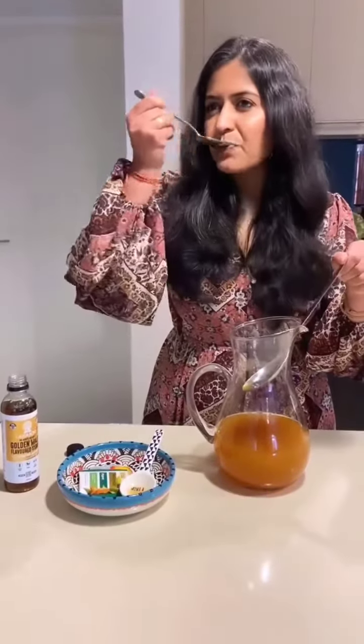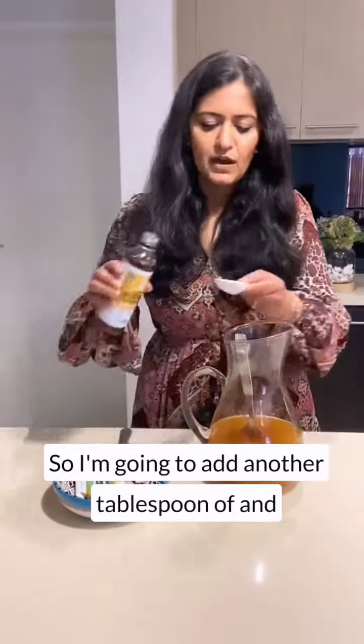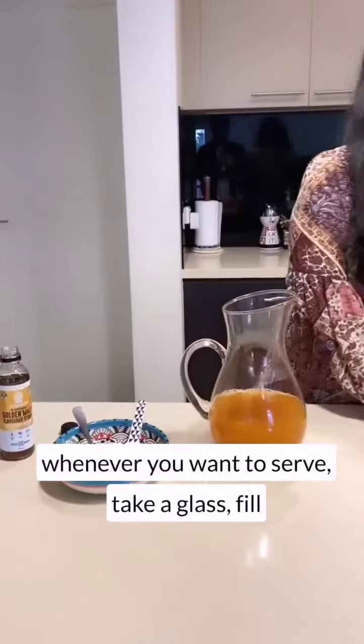Let's taste this. I think I can add a little bit more sweetness to it, so I'm going to add another tablespoon of it.